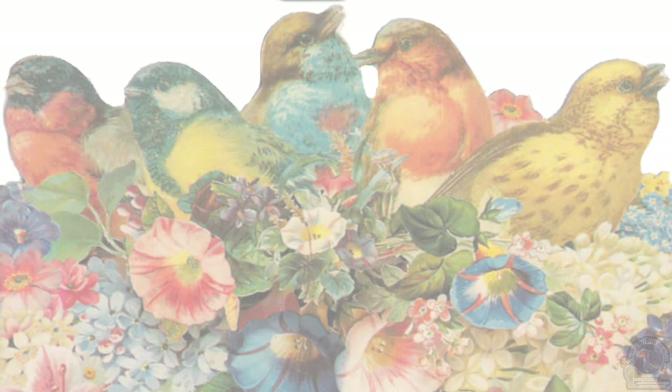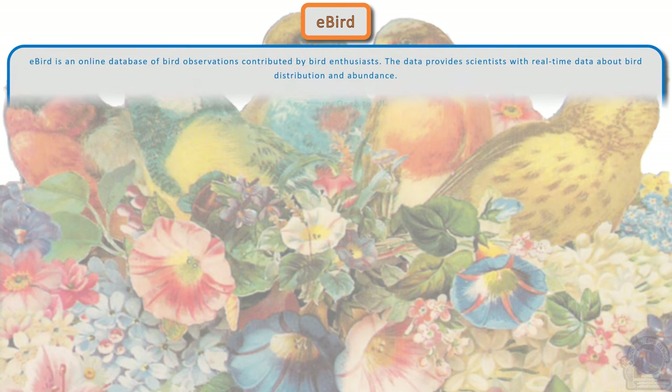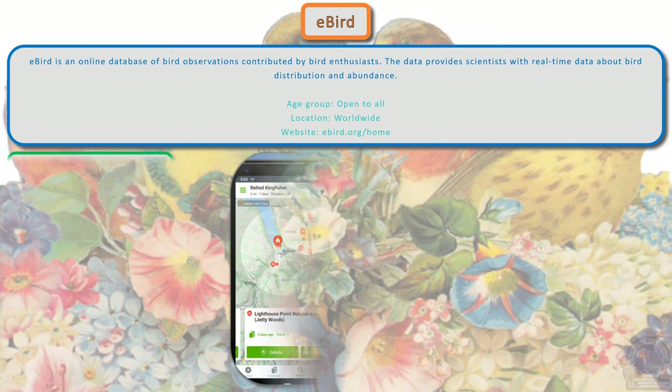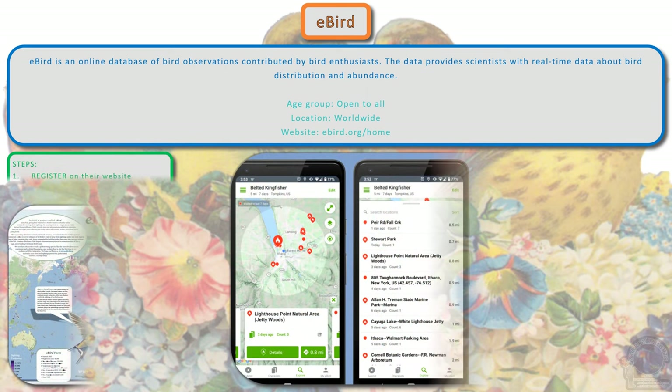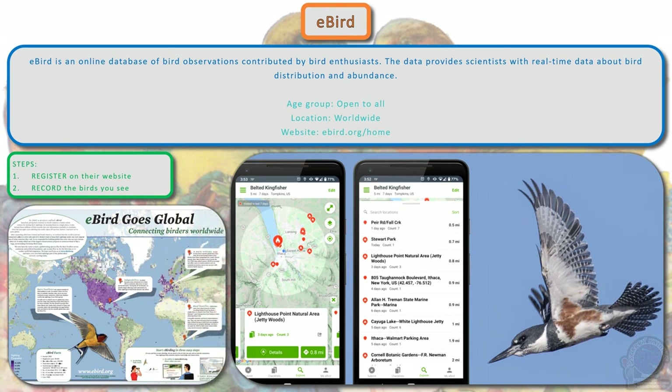eBird is an online database of bird observations contributed by bird watchers. The observations provide scientists with real-time data about bird distribution and abundance. Register yourself on their website and start recording the birds you see at your location with identification of the species.